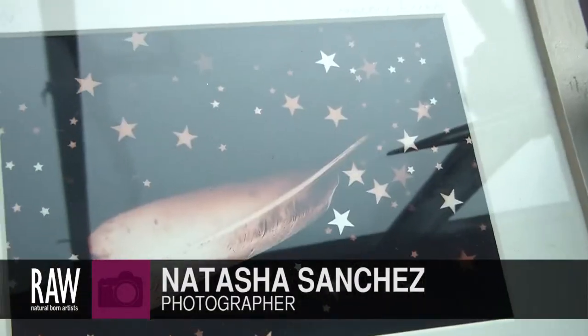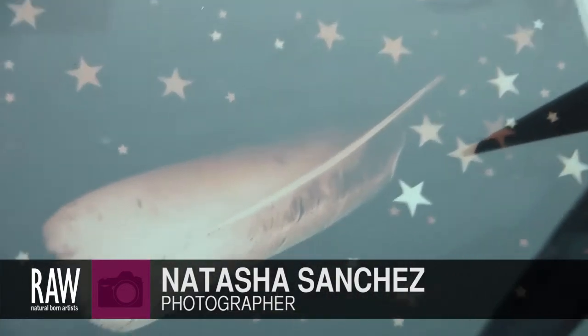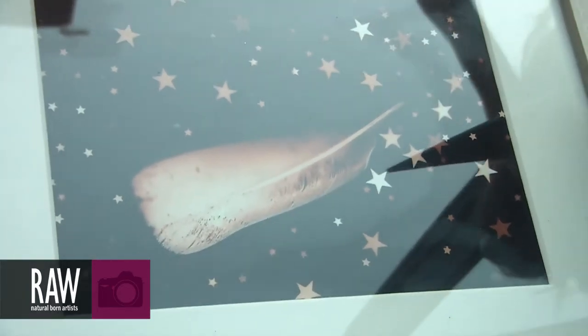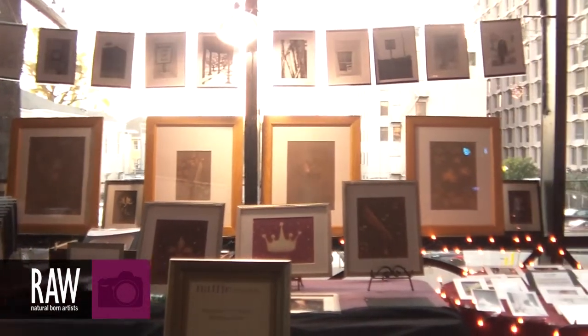Hi, my name is Natasha Sanchez and I'm a photographer. I've been doing photography since about 1999, so about 14 years or so. I'm a film photographer primarily. I do a couple of different styles. I have a lot of traditional black and white, sort of social commentary type shots that I do.